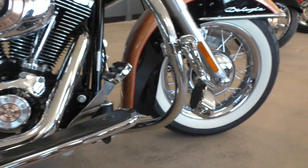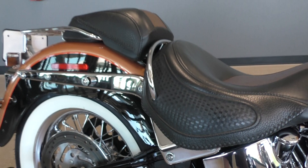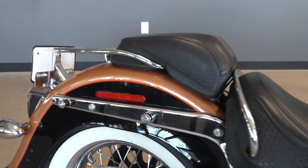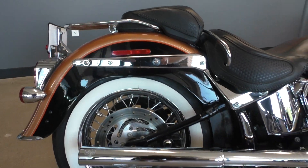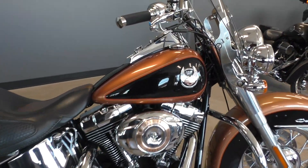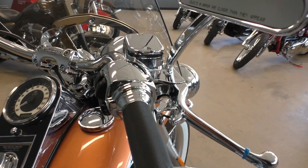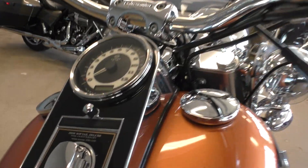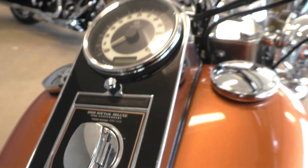This one's got highway pegs mounted. We do have a set of passenger pegs on order, so those will be on the bike. It's got quick detach hardware for a passenger backrest. Super nice bike — 10,000 miles. Chrome controls, nice set of Avon grips, quick detach windshield, and this is number 2,292 out of 2,500.